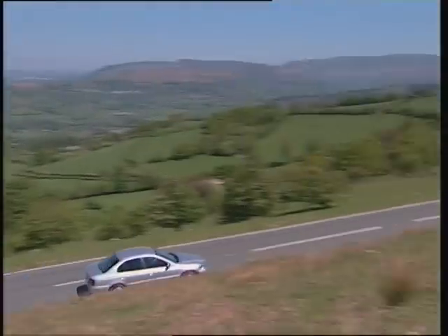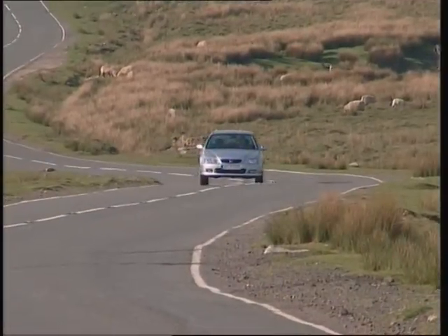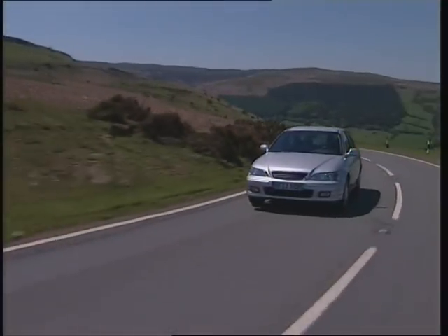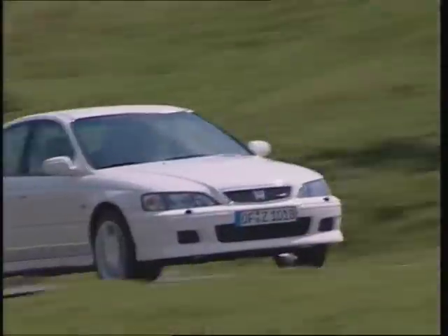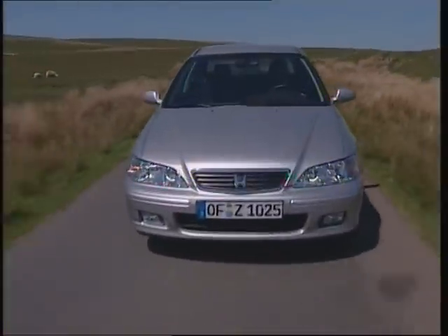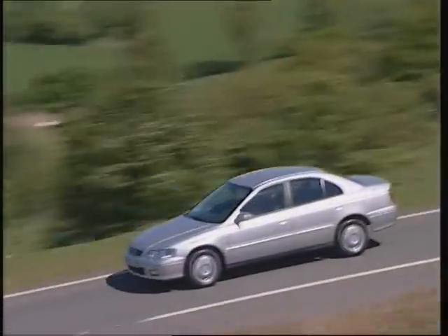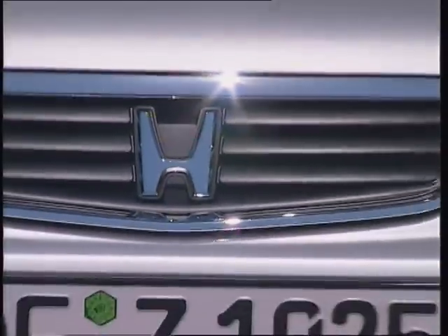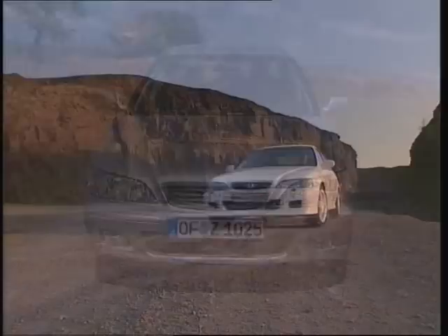The new Accord has been designed to be the most refined car, with the highest levels of safety and security, whilst exceeding all environmental requirements, and to be the best in performance. Honda technology ensures customers a new, higher value Accord. Dynamic in both appearance and performance, this is the completely new European Accord.